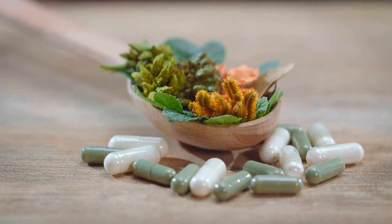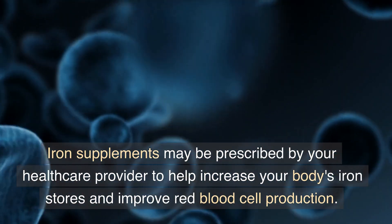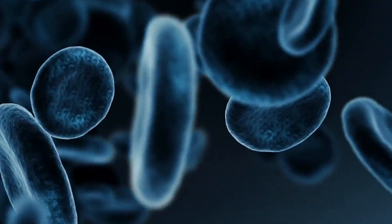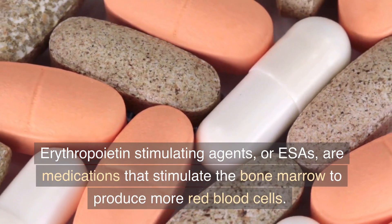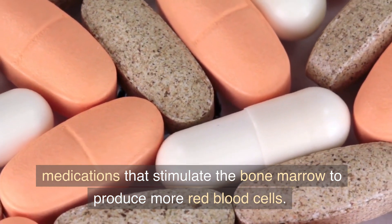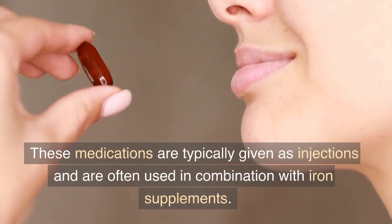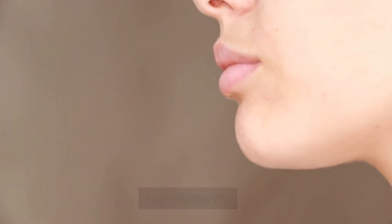Iron supplements may be prescribed by your health care provider to help increase your body's iron stores and improve red blood cell production. Erythropoietin stimulating agents, or ESAs, are medications that stimulate the bone marrow to produce more red blood cells. These medications are typically given as injections and are often used in combination with iron supplements.